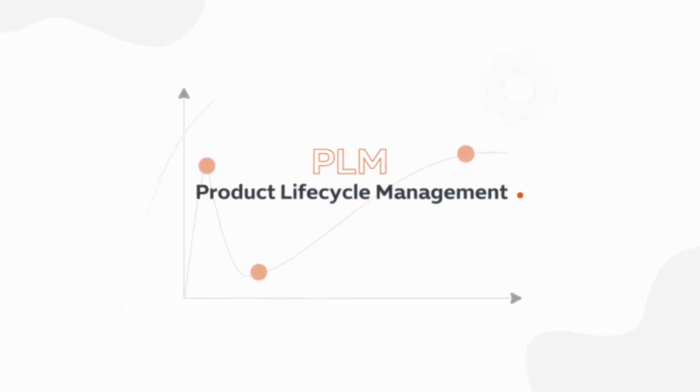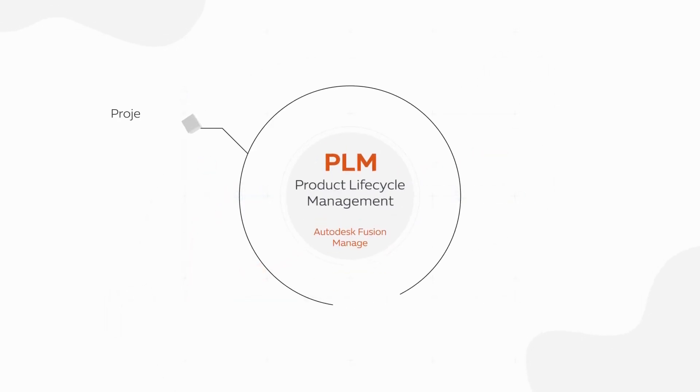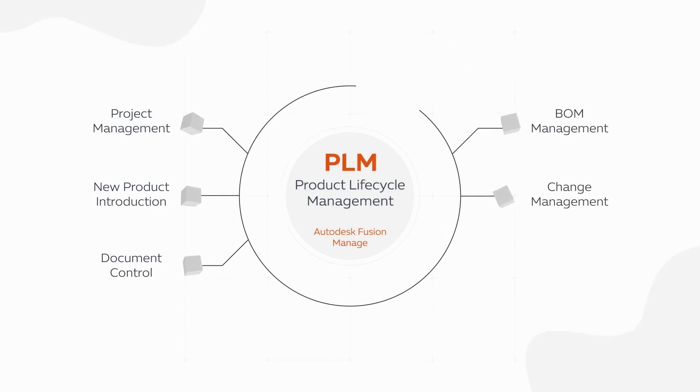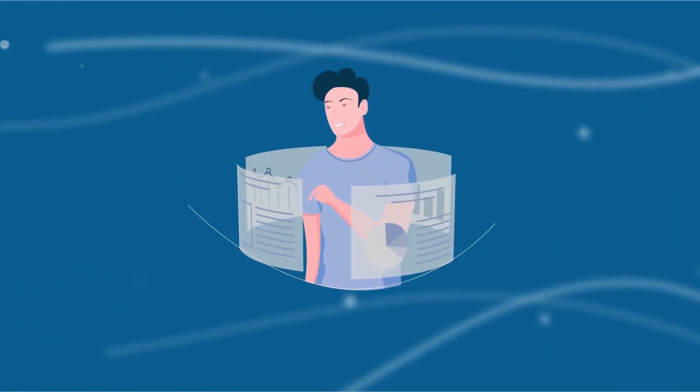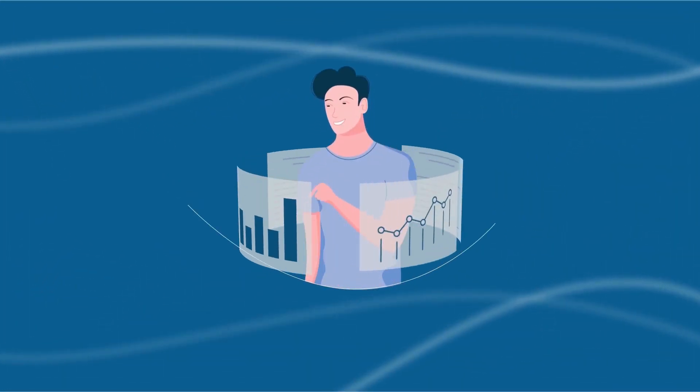PLM stands for Product Lifecycle Management. On top of managing your products, it automates your bill of materials, improves your change communication, and streamlines your quality management. PDM empowers your design and engineering teams to boost data management and efficiency.